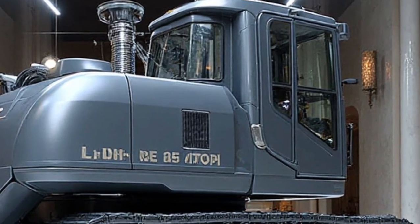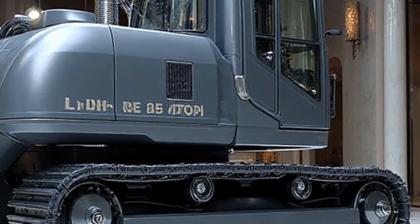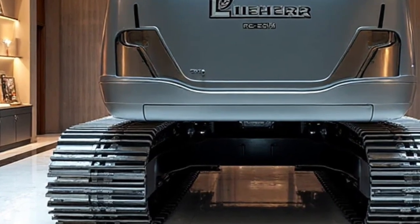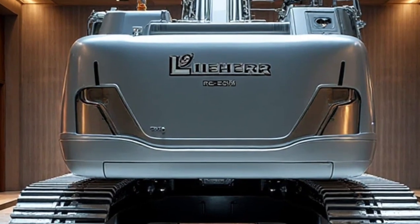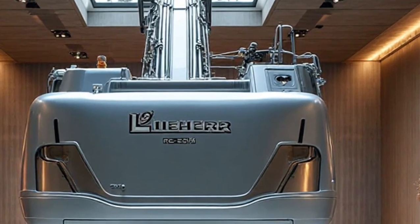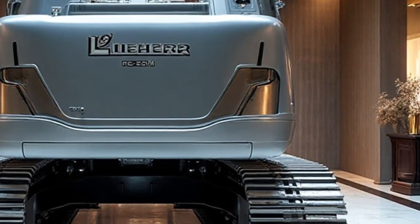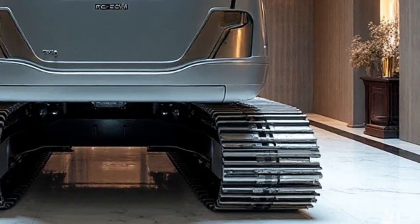Another strength of this machine lies in its adaptability. The RE-25M supports a wide range of specialized attachments, including tamping tools, clamshell buckets, grapples, and even rail-specific equipment. Whether it's laying tracks, handling ballast, installing cables, or carrying out maintenance, this excavator transforms into whatever the project demands. Its versatility turns it from a single-purpose tool into an all-round solution for modern railway development.